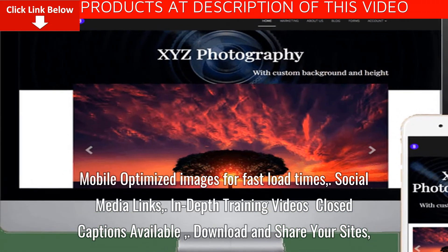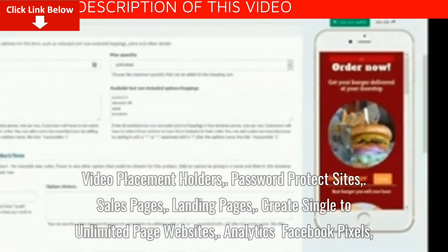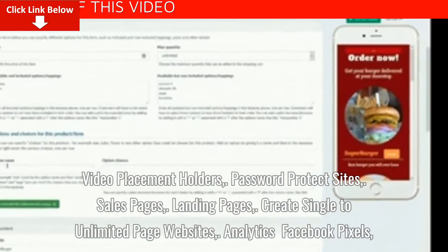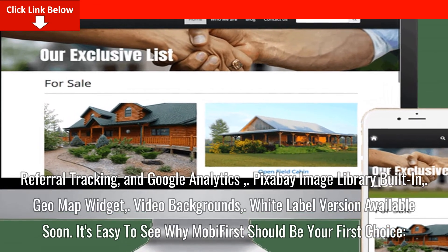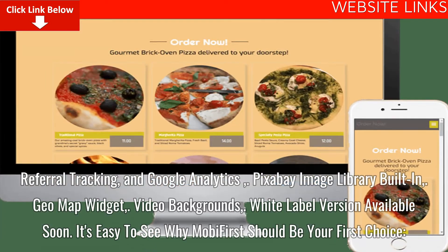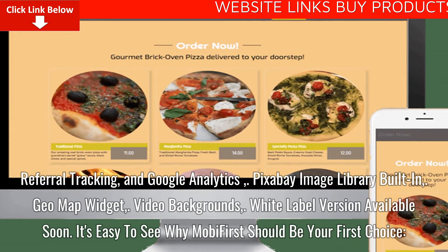Download and share your sites. Video placement holders, password protect sites, sales pages, landing pages, create single to unlimited page websites. Analytics including Facebook pixels, referral tracking, and Google Analytics. Pixabay image library built-in, geo map widget, video backgrounds, and a white label version available soon.